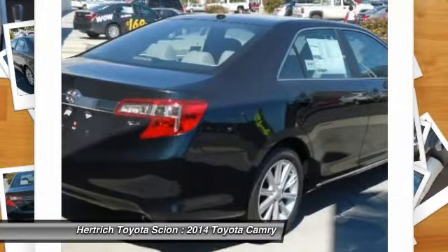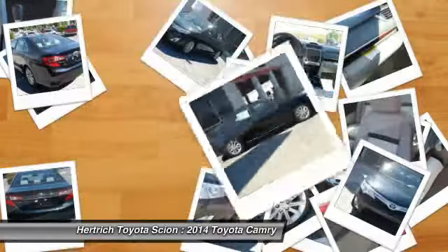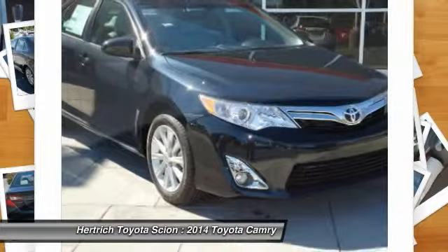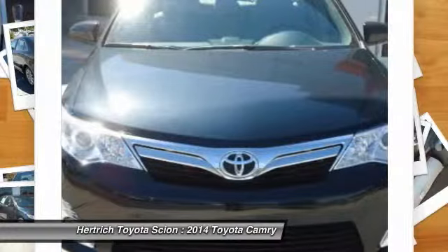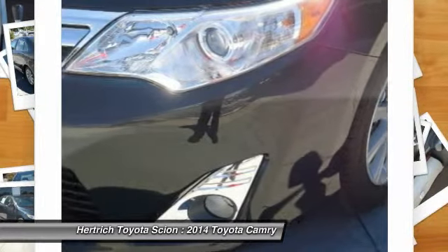Take the guesswork out of where you are going with the top-tier navigation system found on this exceptional Toyota Camry. This Toyota includes carpet floor mats, 50-state emissions, leather package, radio display audio with navigation, and a convenience package.